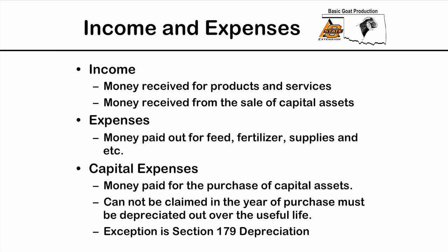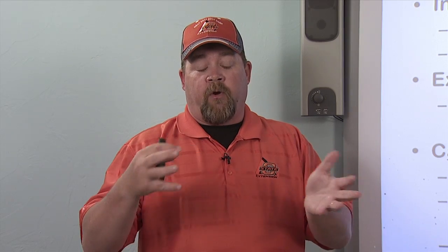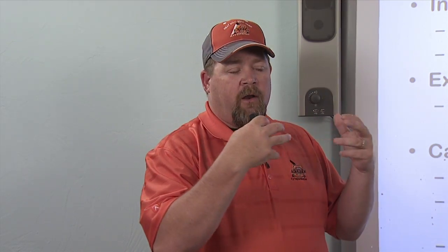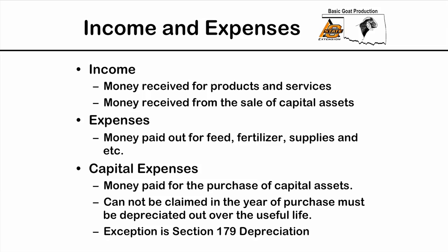Income is money received from products and services — in a commercial meat goat operation, that's money from kids we sell, breeding animals we sell, or cull animals we sell. We also may sell assets over time, like a buck we bought previously or some panels — that's money received from the sale of capital assets. Expenses is money paid out for feed, fertilizer, supplies, and anything used in the operation.